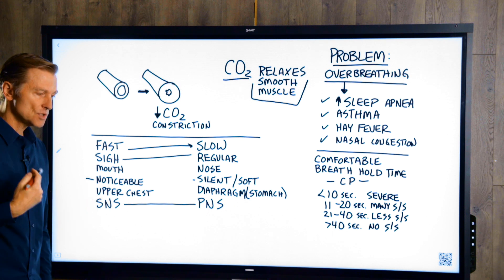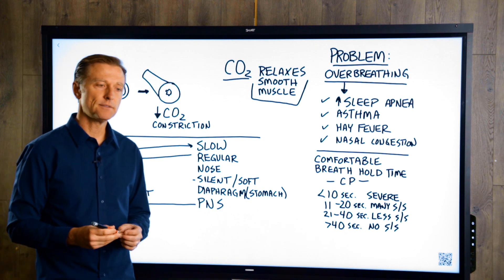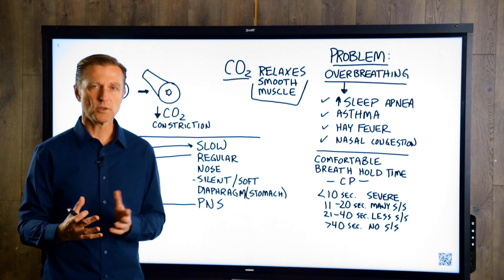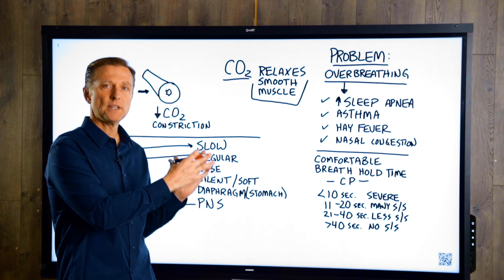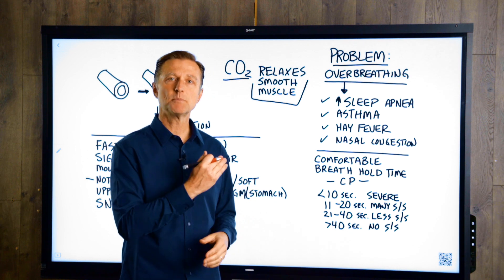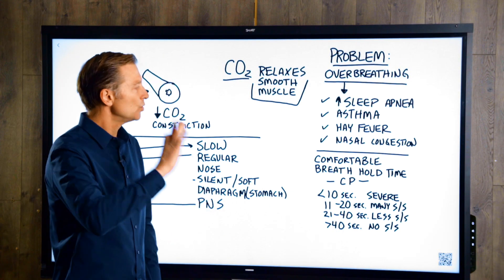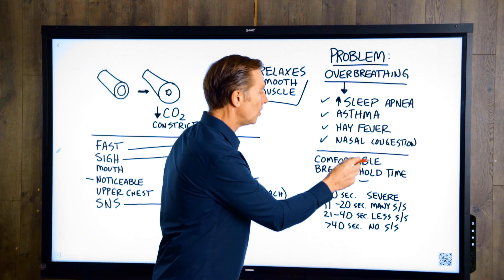You don't want to breathe with your upper chest. You want to focus on breathing through the stomach, so you can pull your diaphragm down. The diaphragm is innervated by the vagus nerve, which is all parasympathetic nerve control. The autonomic nervous system is both voluntary and involuntary — in other words, you can control your autonomic nervous system through this type of breathing. Now, the first thing you want to do before you do anything is measure how long you can hold your breath comfortably. This is called the comfortable breath hold time, or CP.